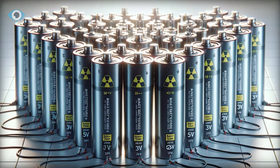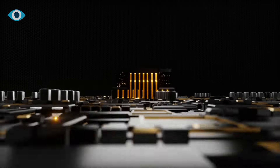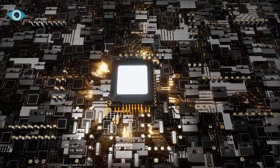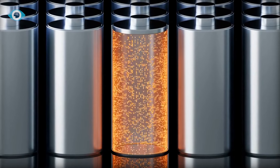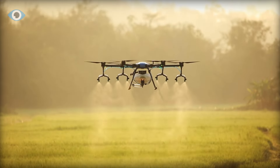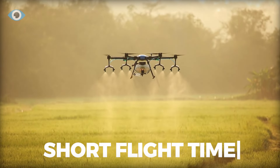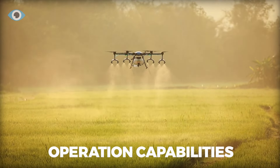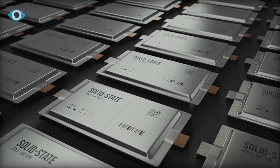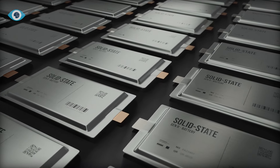Subject to regulatory approval, these atomic batteries could indefinitely power devices like smartphones, eliminating the need for recharging. Their potential is vast, extending to drones, currently limited by short flight times, offering continuous power and significantly enhancing operational capabilities.